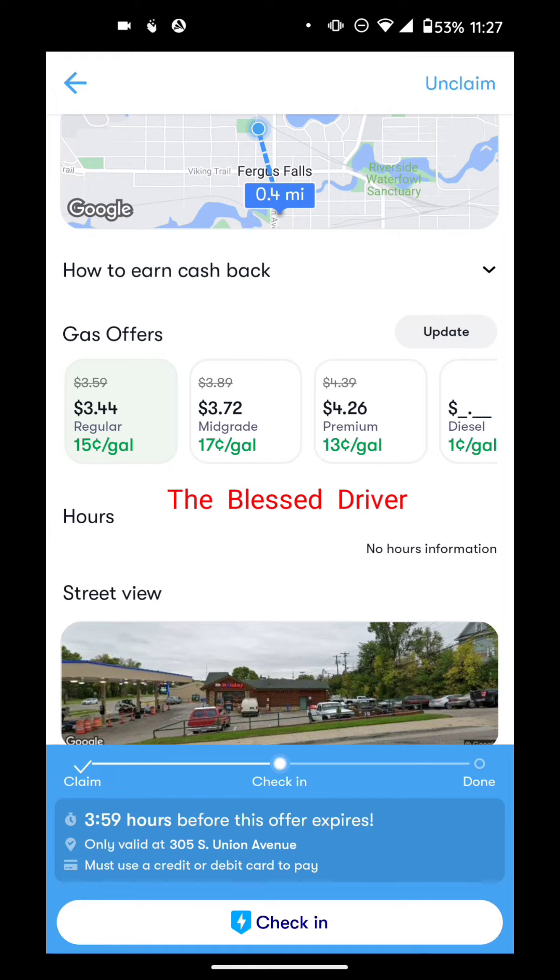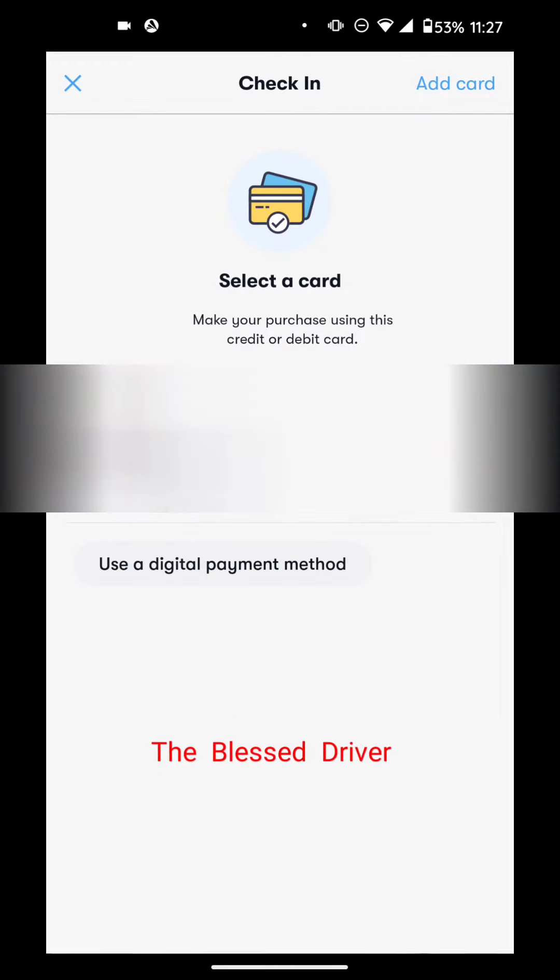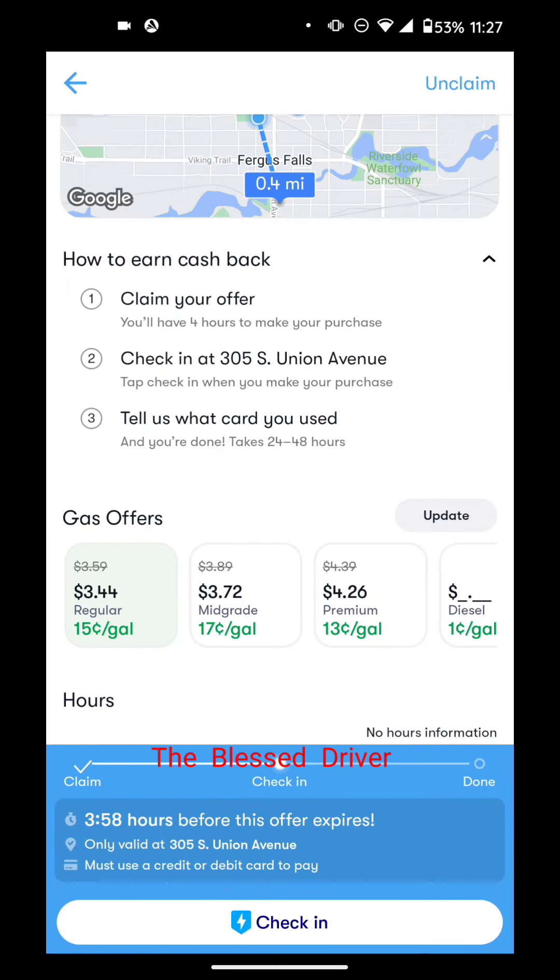Four hours is plenty of time — if you have to pick up the kids or run an errand before getting gas, that's fine. Once you're at the gas station, you click 'Check In.' It will confirm your check-in, then you select the card on file and confirm. Keep in mind that your location service determines whether you've actually made the purchase, so you can't complete the transaction unless you're physically at that location. You can also unclaim an offer if you change your mind.